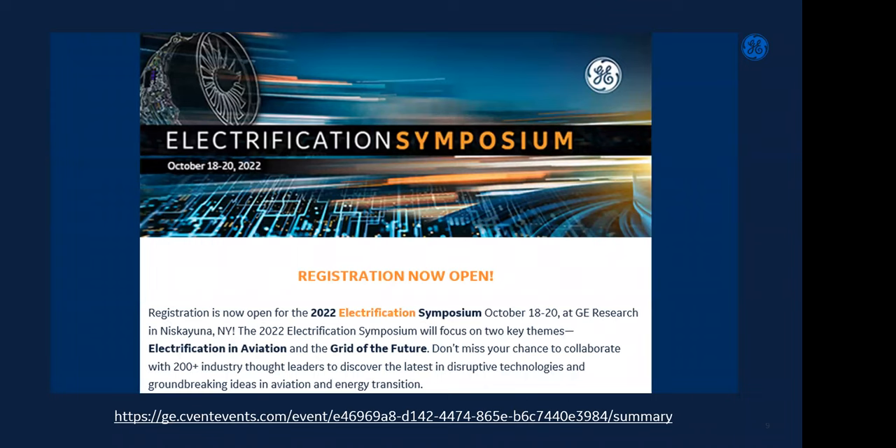A quick shout-out regarding the electrification symposium — registration was temporarily closed this morning but I think it's back open. We have a very exciting set of talks planned in New York next week on the energy transition and grid forming. A number of folks from the UniFi consortium are involved as well, so if you're interested, there's still a bit of time to register. There's a link at the bottom of the screen.